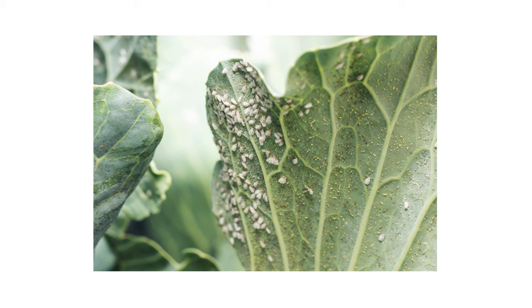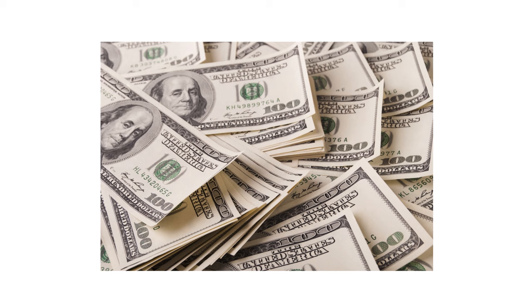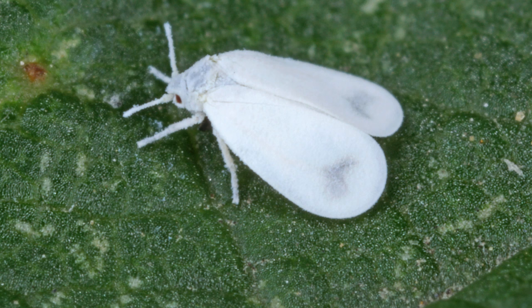The first thing you should do in any pest control plan is identify what exactly you're dealing with. Careless identification can lead to wrong treatment methods, costing you time and money. Whiteflies are tiny insects, but you should still be able to spot them with the naked eye. They typically grow up to one-tenth of an inch in length.